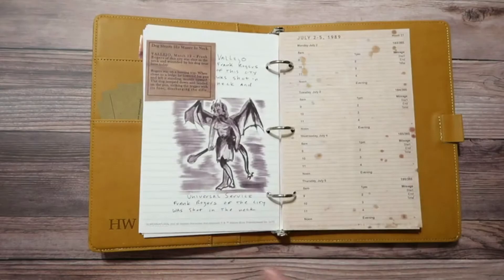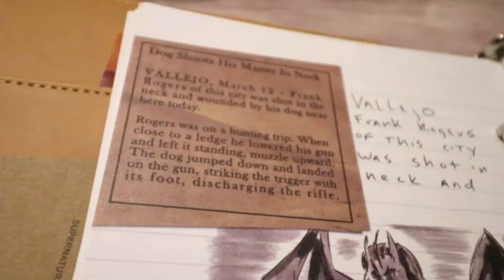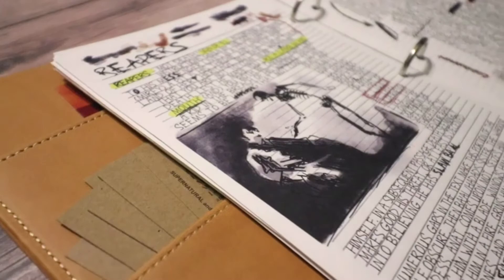In addition to the replica journal pages and original artwork, the six-inch by nine-inch faux leather journal includes five news articles, including the funeral notice, Provenance episode, and house fire, as well as the Mystery Spot brochure and Biggerson's turducken ad.